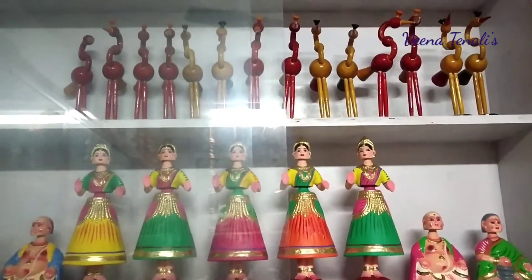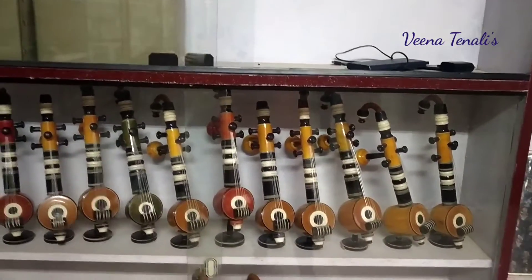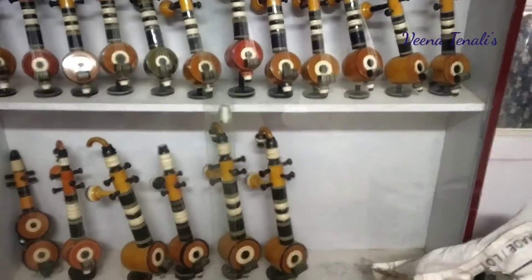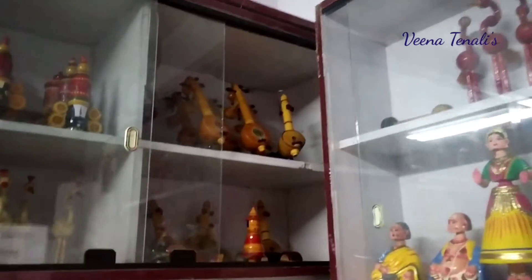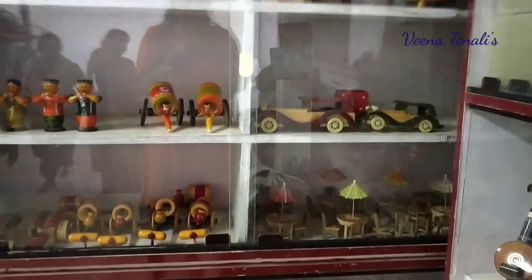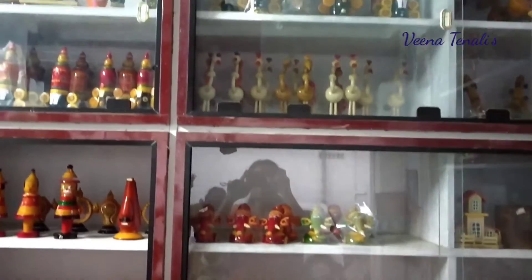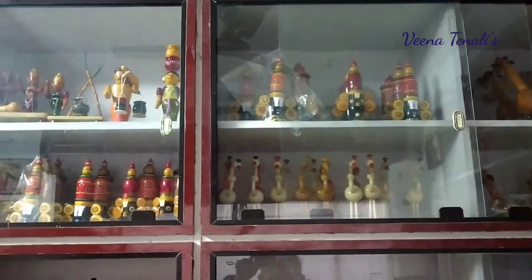We often buy toys and home decor from fancy stores that are usually imported. But now let's also buy these local products that have environmental sustainability and great skill involved. These particular toys are available in local Pooja stores, toy shops, or even on Amazon. So let's consider buying them to add a little traditional touch to our contemporary houses, to remind us of our culture all the time.